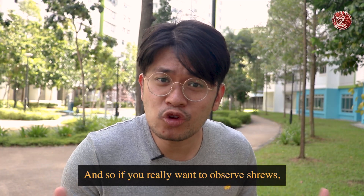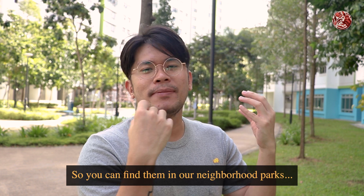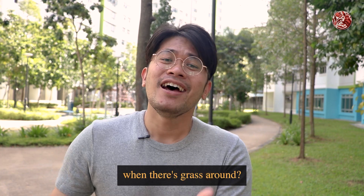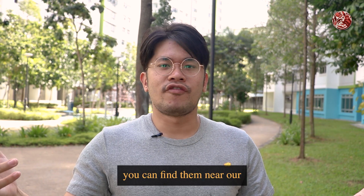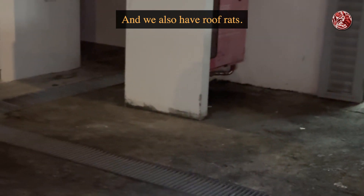If you really want to observe shrews, they are often near the grass, so you can find them in our neighbourhood parks. I've seen them at bus stops when there is grass around. For rats, you can find them near our human trash, and we also have roof rats.